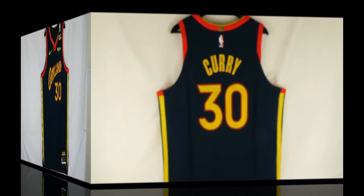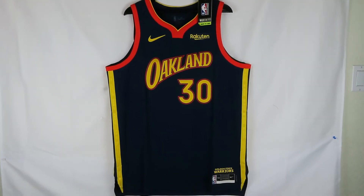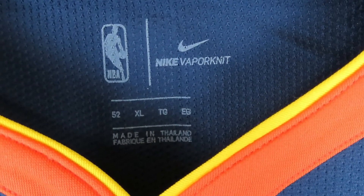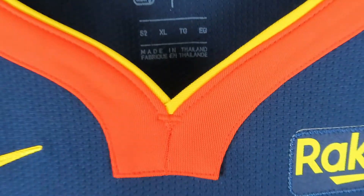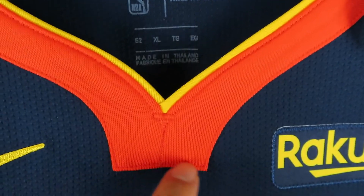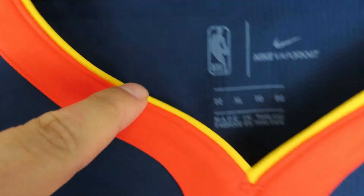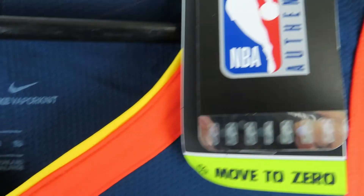Let's go ahead and take a look at the front. Right here we have the front of the jersey — Nike vapor knit, size 52 XL, made in Thailand. Then we got the collar — look at that orange all the way through with that yellow trim on top of it, looks great.